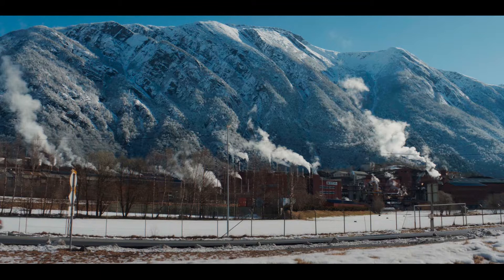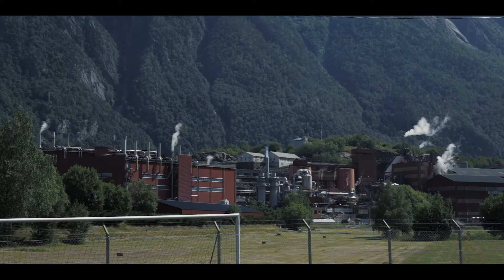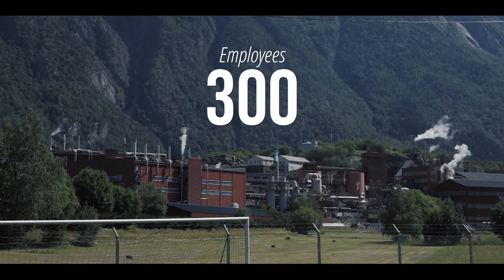We start the tour four kilometres north of Odda, arriving at the real-life counterpart of Util Industries — Boliden Odda. Established in 1924, the factory employs just over 300 individuals and is primarily known for the production of zinc.